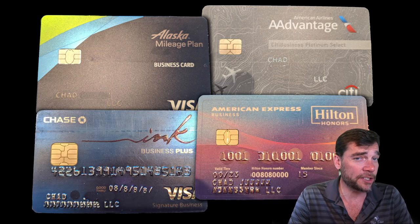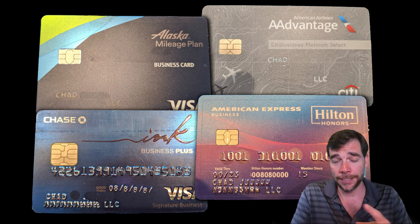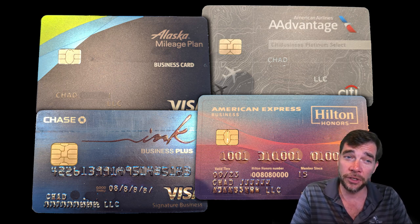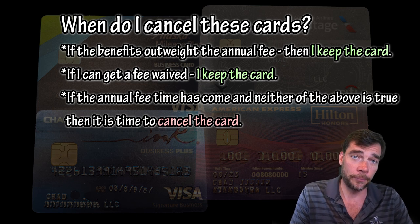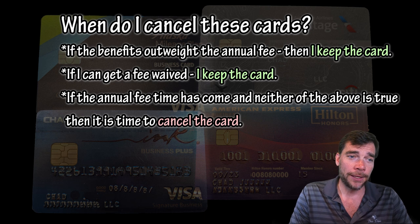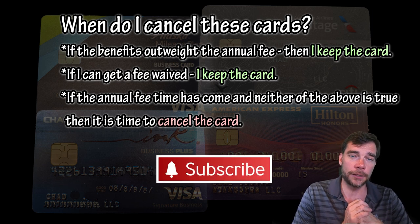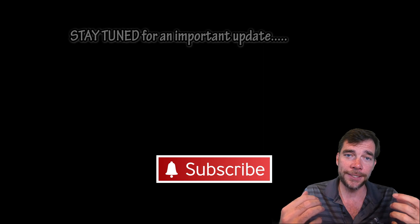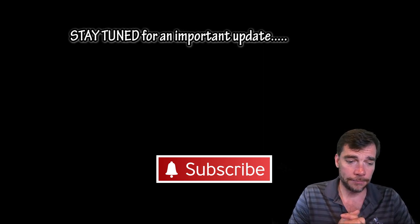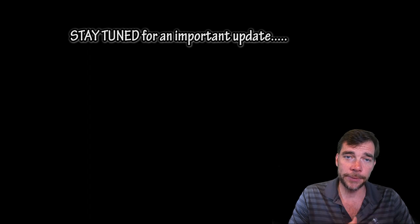These are the cards I'm currently using for business purposes and taxes. Every time business taxes come around, I'll try and find new business cards to pay those taxes with to get a huge bonus. When renewal comes, if I can use the card benefits to make up the annual fee amount or get the fee waived, I'll keep the card. If the benefits aren't good enough and they won't waive the fee, the card gets canceled — I don't keep cards I'm not using if they have an annual fee. Hope to see you in the next Travel Hack video, thanks for watching and subscribing!